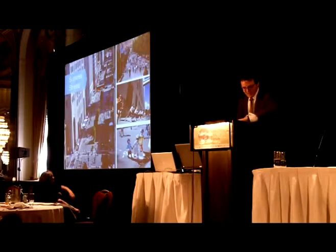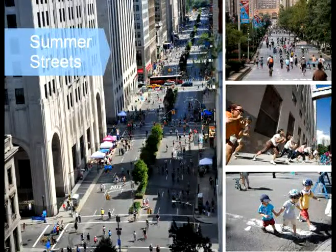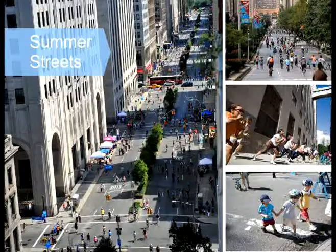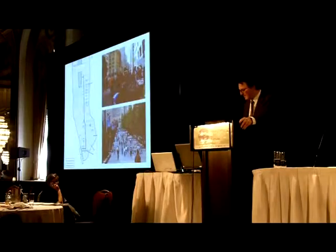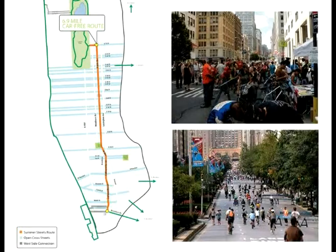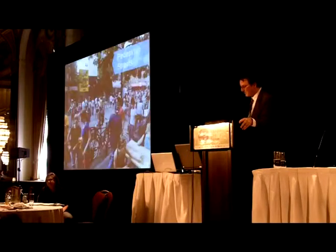The last thing I want to talk about is programming streets. You can redesign them, you can rebuild them, you can work hard on all those things, but the quickest thing you can do is just program them. We've worked very hard on a program called Summer Streets — seven miles of closed street through Manhattan. It connects to the Brooklyn Bridge and to Central Park. People just get out and enjoy the street. There's a tremendous amount of programming that goes along with it and a huge impact on people's enjoyment of the city and understanding what their streets can do besides just car transportation.